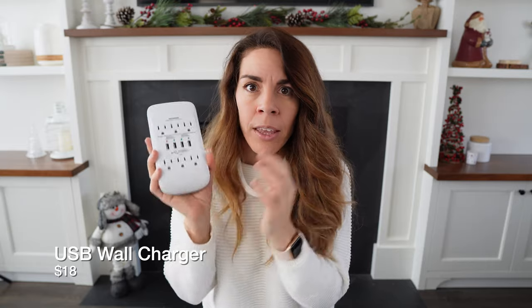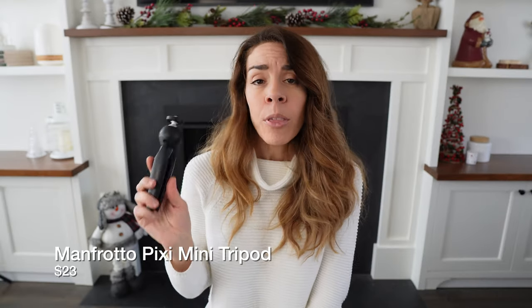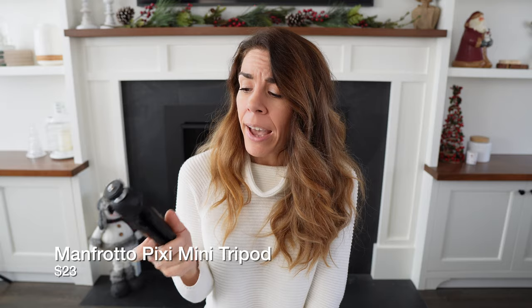Another thing I highly suggest bringing when you're traveling with a lot of tech is either a power bar or a wall adapter like this. Often when I'm traveling, most hotels don't have enough plugs to plug all my different devices into, so I like to travel with something I can just plug into the wall to give me access to multiple charging outlets. This one comes with six AC outlets and four USB outlets.